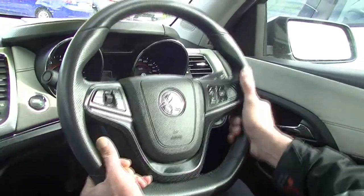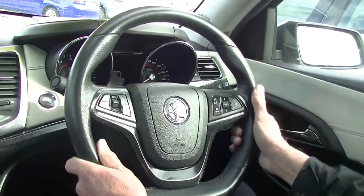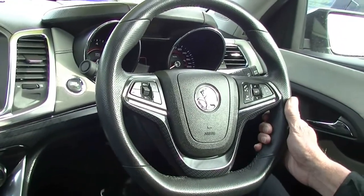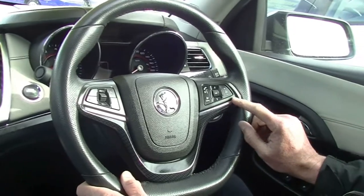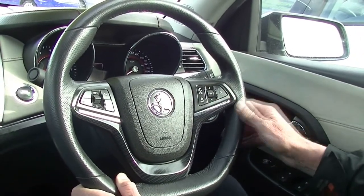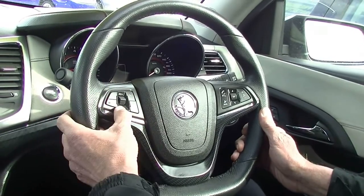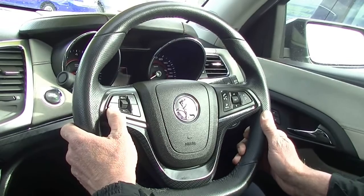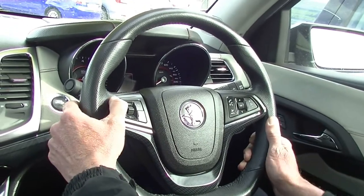Leather-wrapped height and reach adjustable steering wheel. On our steering wheel, all of our Bluetooth buttons and audio buttons, and on the left-hand side, all of our cruise control settings. We also have lane departure warning and forward collision mitigation warning as well.